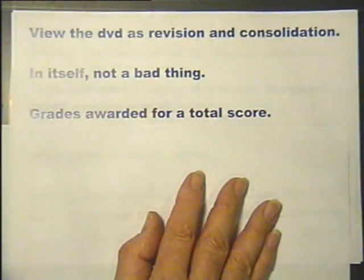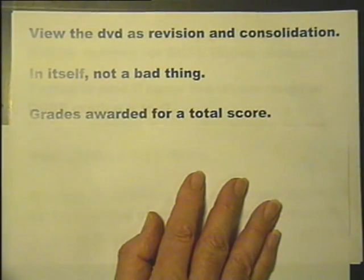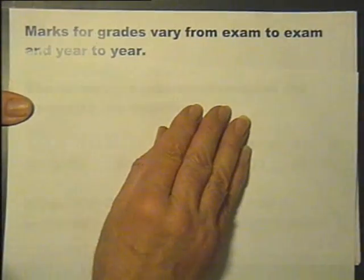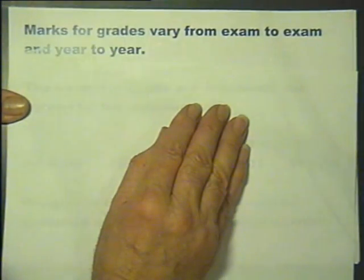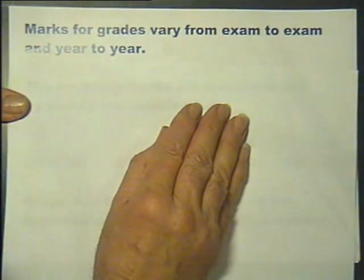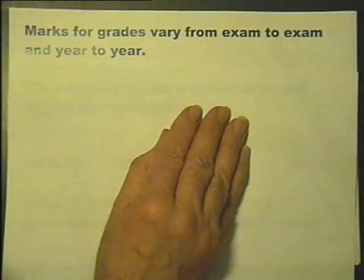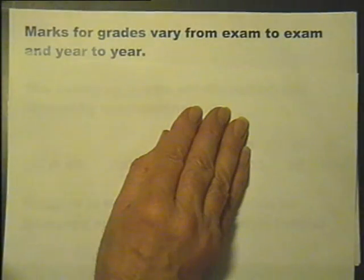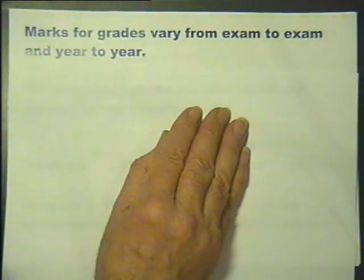The final examination grades are awarded for a total score. To achieve a high grade, a high score is needed. The marks required for individual grades will vary from exam to exam and year to year. The boundary marks, as they are called, are discussed and agreed by the examiners after marking has been completed, taking into account the difficulty level that a particular year's exam is felt to have.